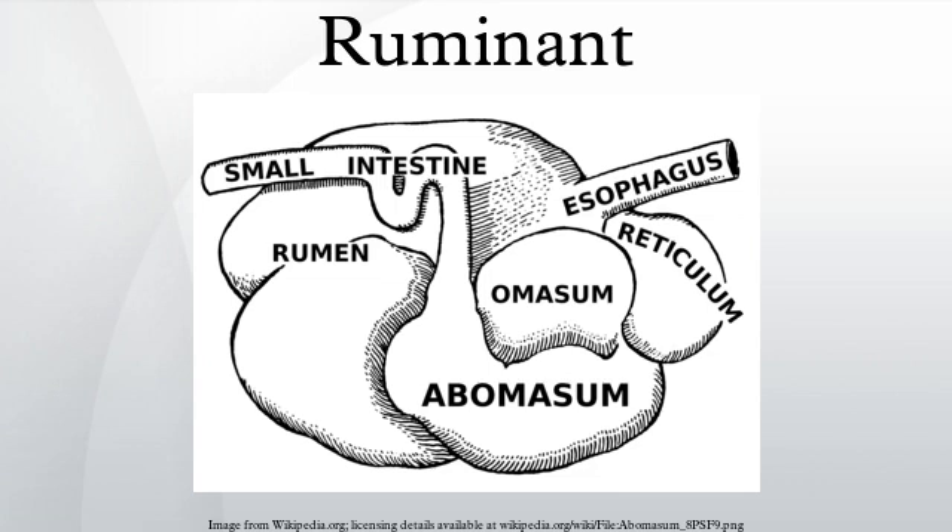Taxonomically, the suborder Ruminantia is a lineage of herbivorous artiodactyls that includes the most advanced and widespread of the world's ungulates. The term ruminant is not synonymous with Ruminantia. Suborder Ruminantia includes many ruminant species, but does not include tylopods and marsupials, which are technically ruminants.